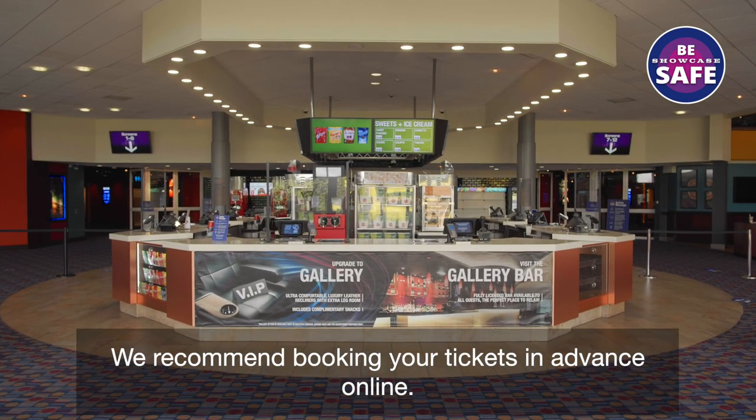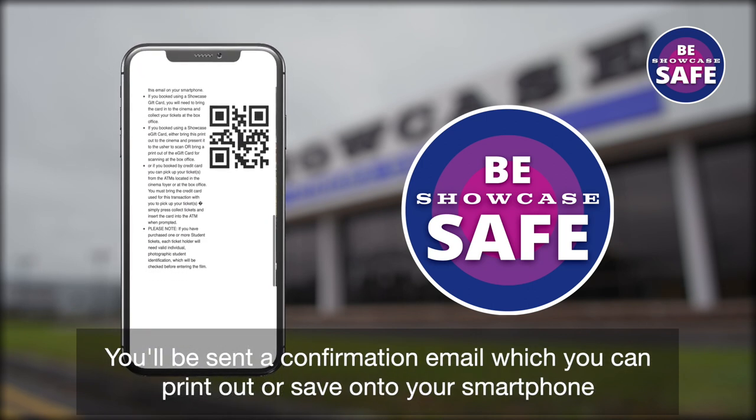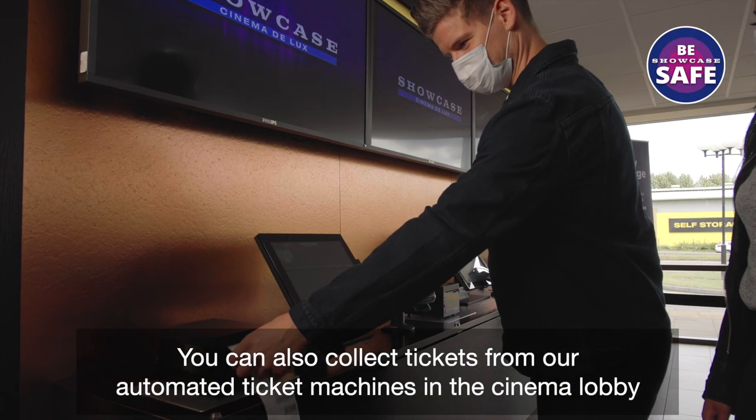We recommend booking all tickets in advance online. You'll be sent a confirmation email which you can print out or save onto your smartphone. You can also collect tickets from our automated ticket machines in the cinema lobby.